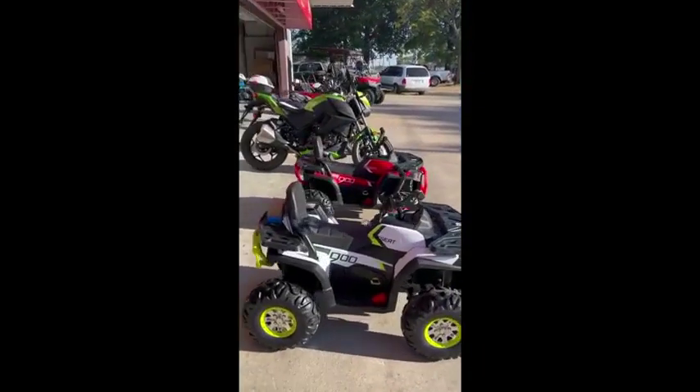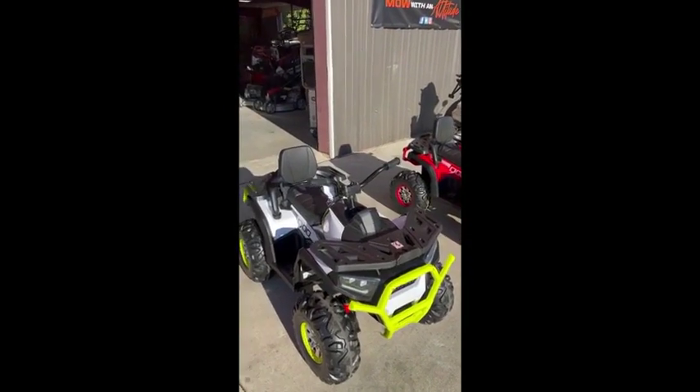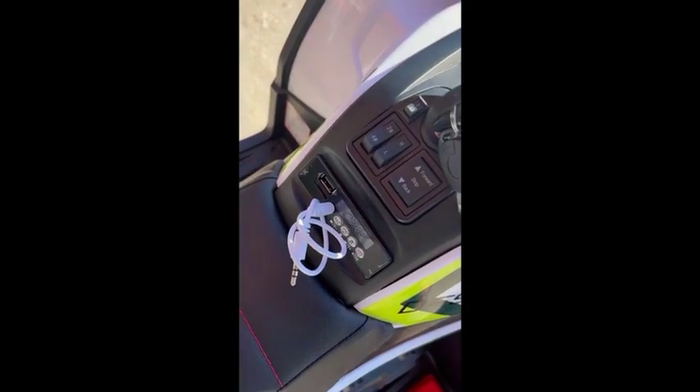All right guys, we finally got our little ATVs back in the house. These are power wheels, I believe they're 24 volt. They have four wheel drive selectable. So these are a big upgrade from the ones we had the last couple of years.